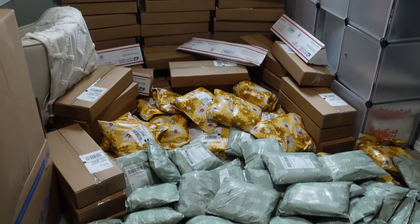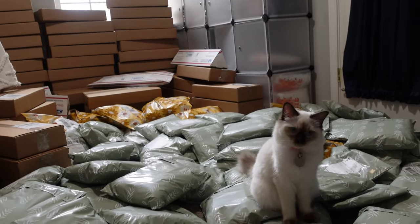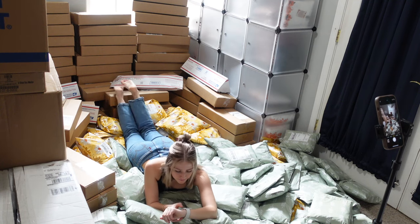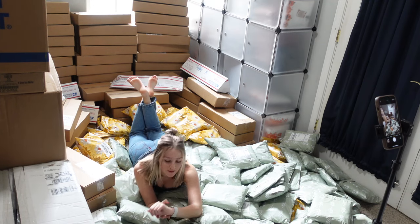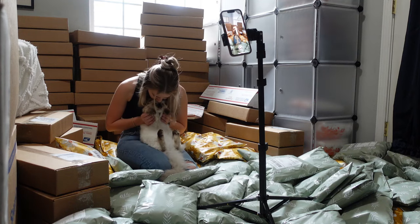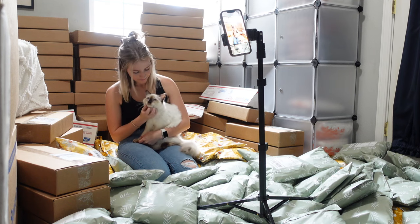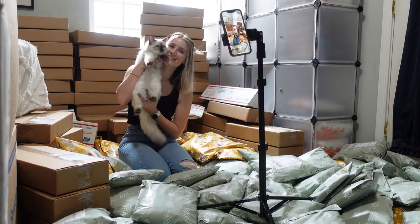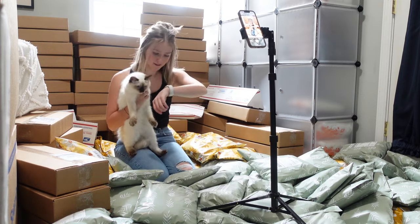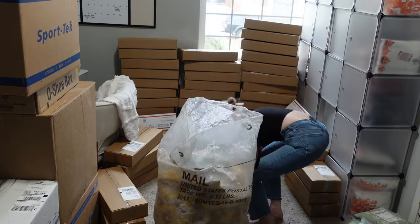Once I was finished packing all my rulers and t-shirts, I laid them out like this so I could get some social media videos and photos. Once my little photoshoot was done, I got my bags from the post office and started loading up all my packages.